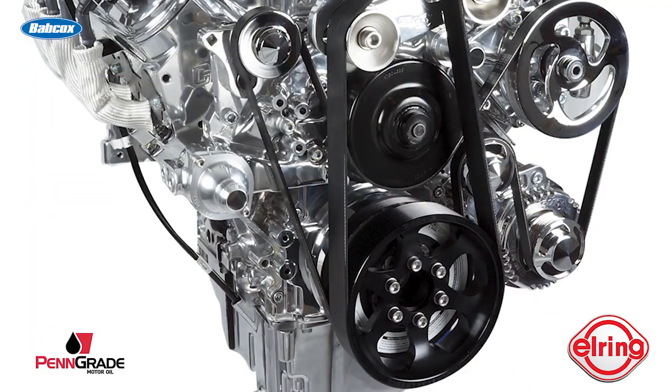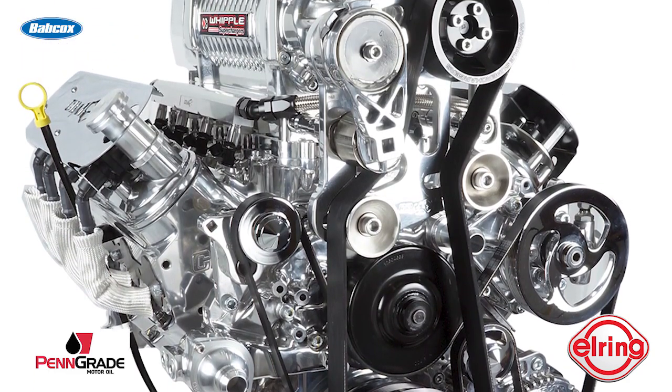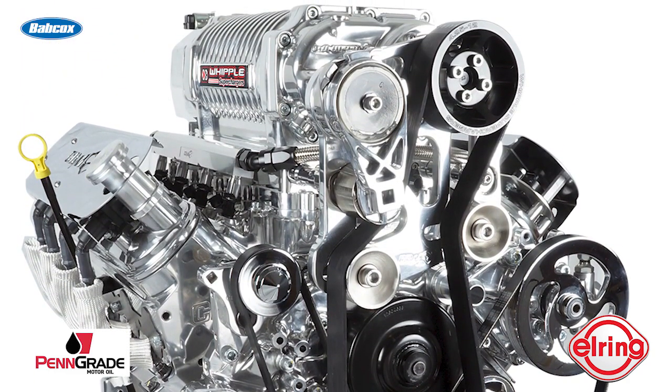In total, the 440 CID Whipple LS build went together in about four weeks, and now that it's installed in the Funco sand rail car, the engine is giving hell to the off-road sand rail world. That does it for this episode of Engine of the Week. A special thanks to our sponsors, Penn Grade Motor Oil and L-Ring. And remember, if you have an engine you'd like to feature, please email me at gjones@babcox.com. See you all next time.